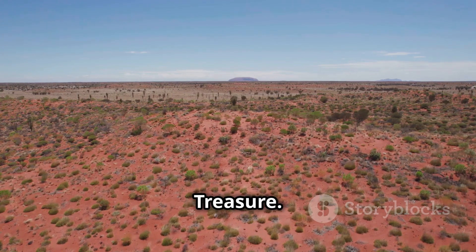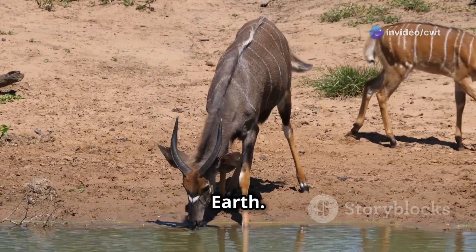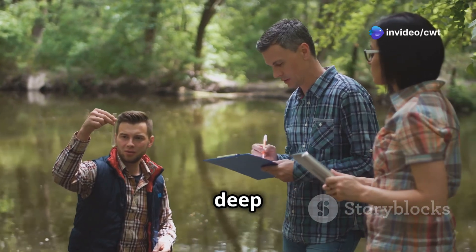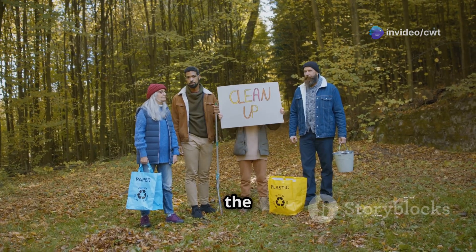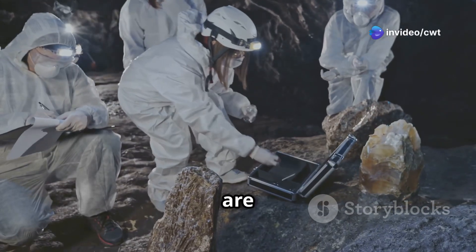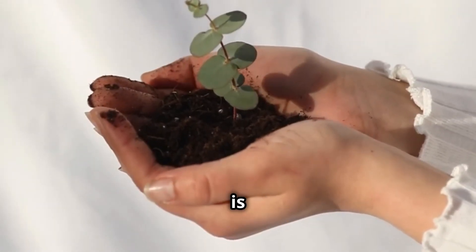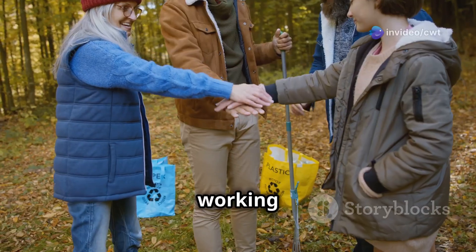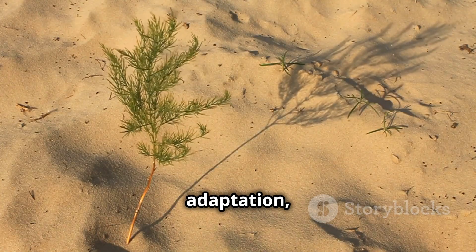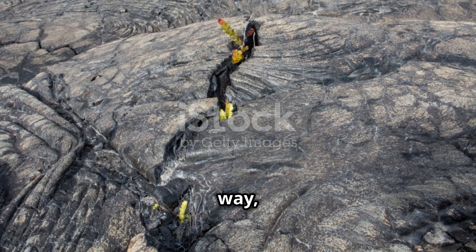The Great Artesian Basin is a national treasure — a vital resource that sustains life in one of the harshest environments on earth. Protecting this underground sea for future generations requires a continued commitment to sustainable management, scientific research, and deep respect for the cultural values it embodies. Educational programs are being implemented in schools and communities, and scientists are working to better understand the complex hydrology of the basin and develop more effective management strategies. The future of the Great Artesian Basin is in our hands. By recognizing its value and working together, we can ensure that this hidden gem continues to quench the thirst of the outback for generations to come — a story of resilience, adaptation, and the interconnectedness of all living things.